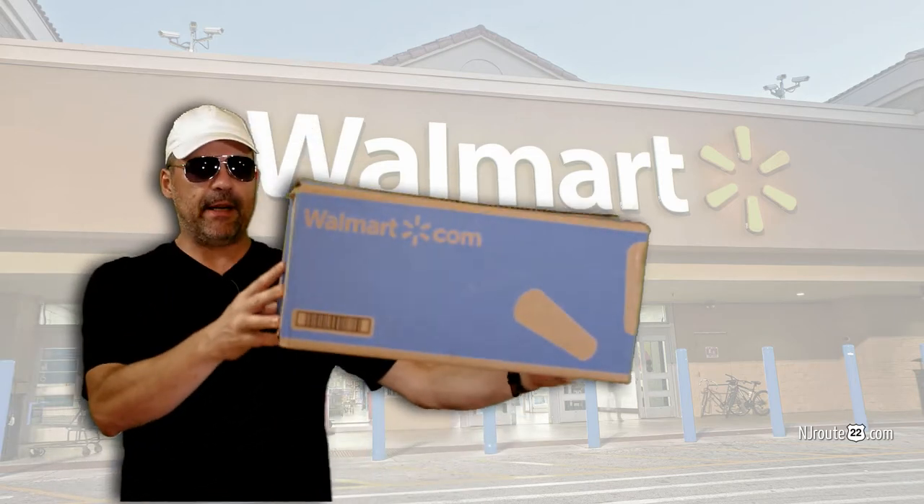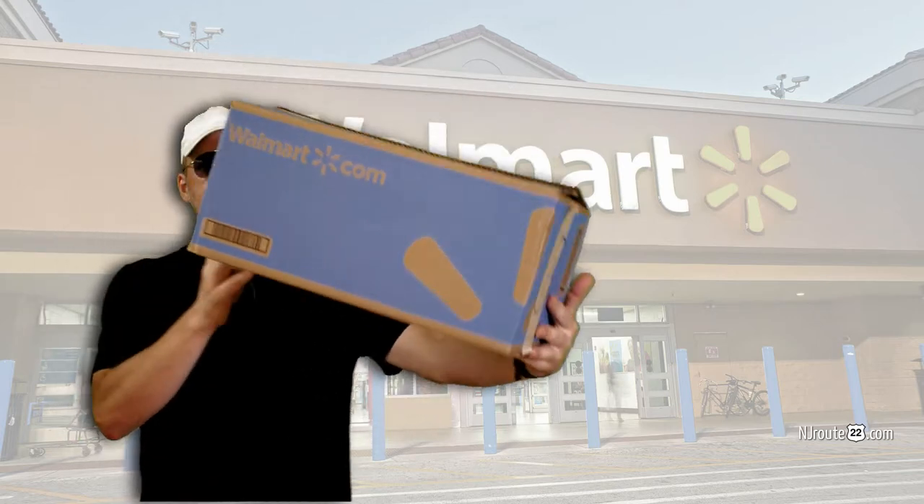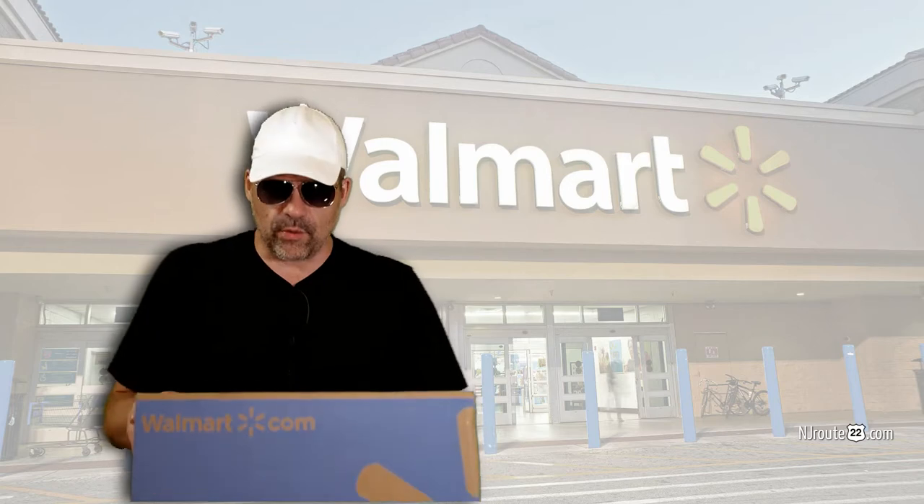So here's this big box. I don't know what the size of this box is, but I'm not sure. Is it a new laptop? Is it a fancy new drone? What did I buy from Walmart that requires this awesome big box? I'm so excited.